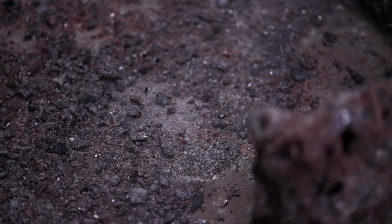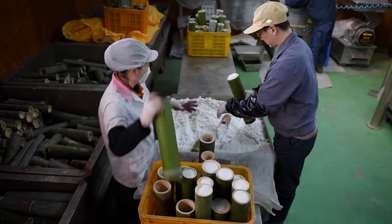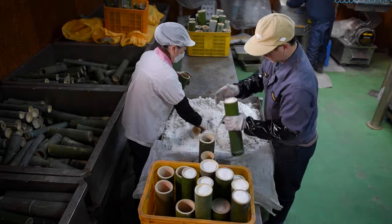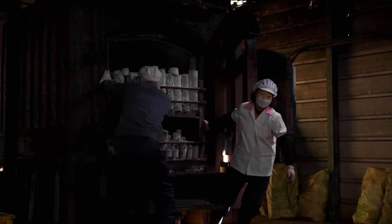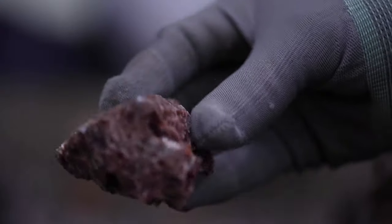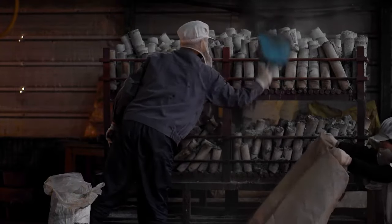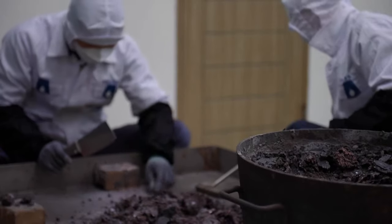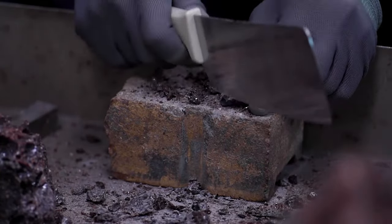For hundreds of years, Koreans have used bamboo salt for cooking and as a form of traditional medicine. It's made by placing sea salt inside of bamboo and roasting it at a high temperature. The goal is to infuse the salt with minerals from the bamboo and to remove any impurities. But the premium compared to other types of salt is steep. Nine times roasted bamboo salt, sometimes referred to as purple bamboo salt, can cost over 10 times the price of pink Himalayan salt. Most of that cost comes from the labor-intensive process — every single step is done by hand.